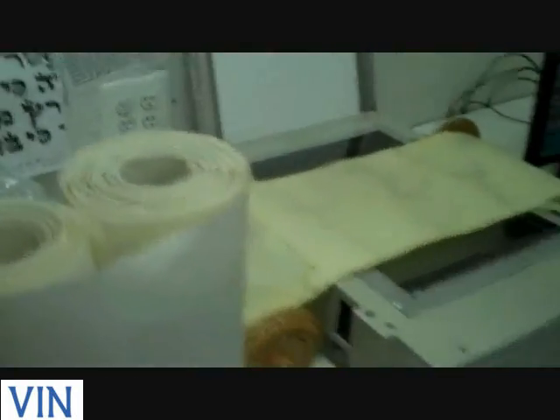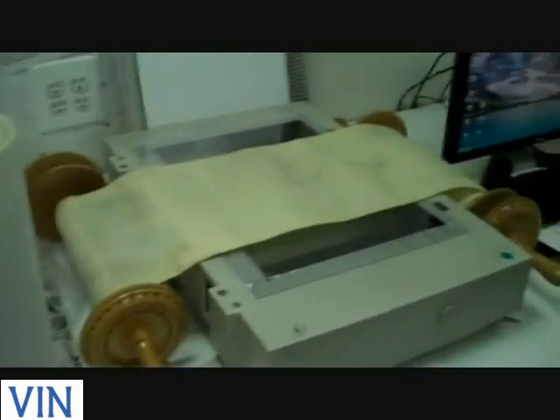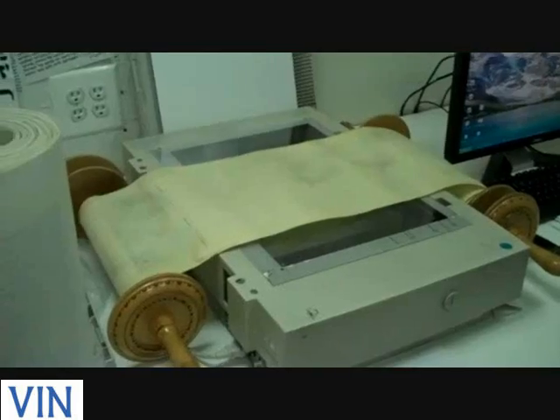There's a good chance that if the Torah surfaces anywhere — if the person tries to sell it in any place or town — it will rightfully be identifiable worldwide. What I'm looking at over here is the scanner that scans the Sefer Torah.